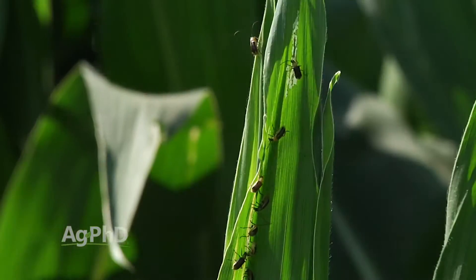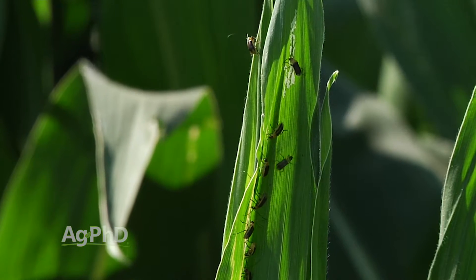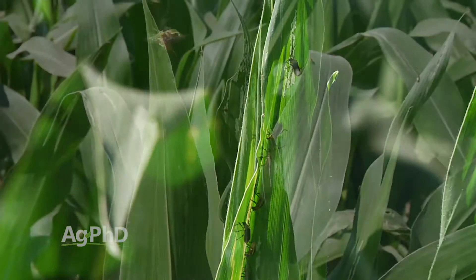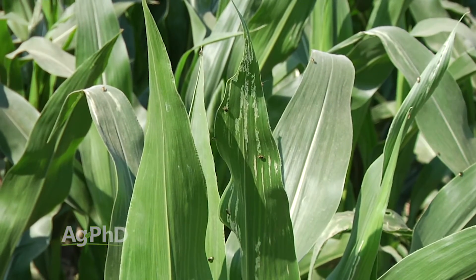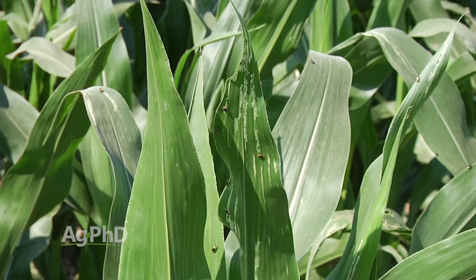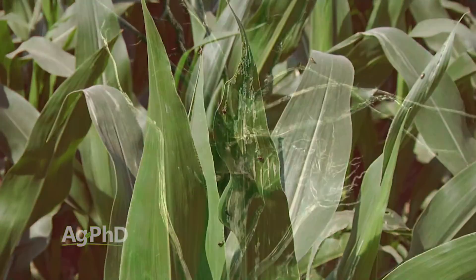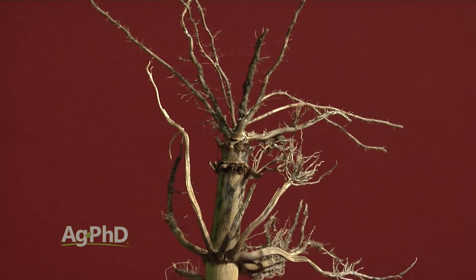When you see a lot of rootworm beetles, you also need to be thinking: I had a corn rootworm problem this year. Apparently my trait didn't do it or my insecticide didn't do it — I'd start making some alternative plans going forward, because you can almost guarantee you lost some yield from that early rootworm larvae feeding if you're seeing lots of beetles.